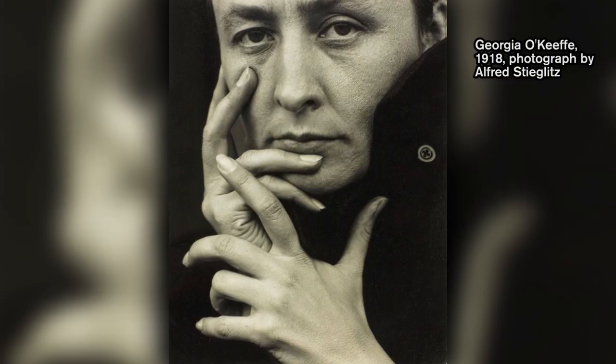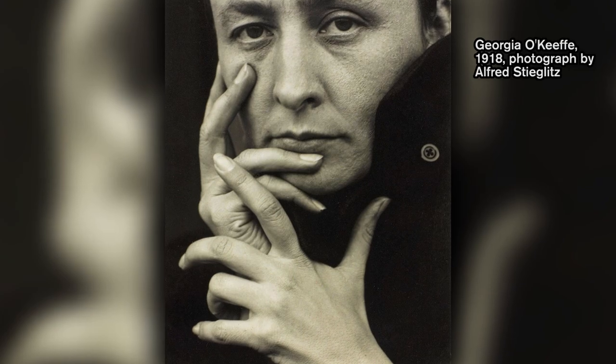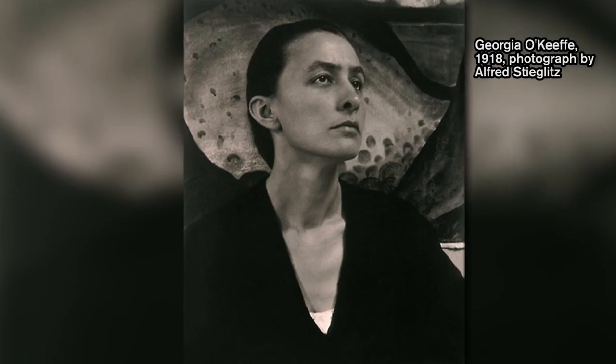I'm very interested in O'Keeffe as an artist who is closely connected with place. She was very interested in capturing the spirit of all the places she lived in and visited, and Hawaii was no exception.